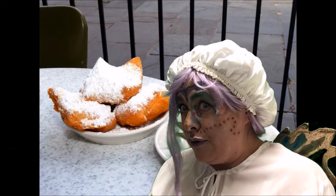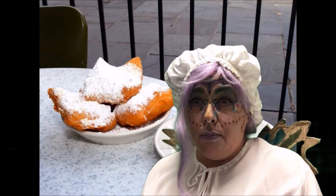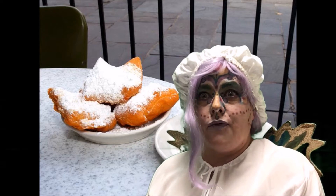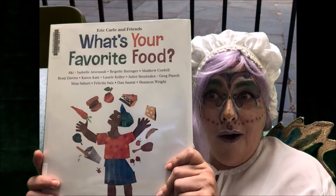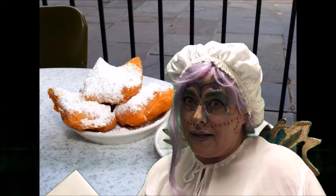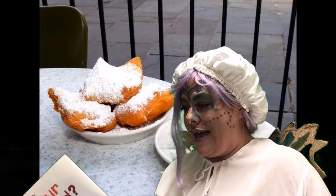Do you have a favorite food? I know I have many — this is just one. Well, I want to tell you about a friend of mine named Eric Carle and some friends of his. They made tonight's book: What's Your Favorite Food? And I have also put in there pictures of them when they were little. Let's see what their favorite foods are. Are you ready? I am.